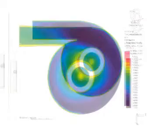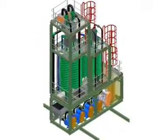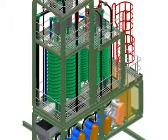Computational Fluid Dynamics Simulations, Pilot Plant and Online Test Work are used to improve the metallurgical performance of the process equipment.